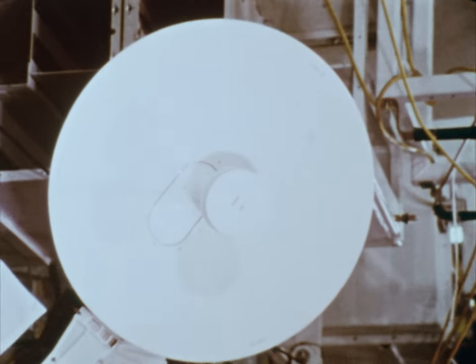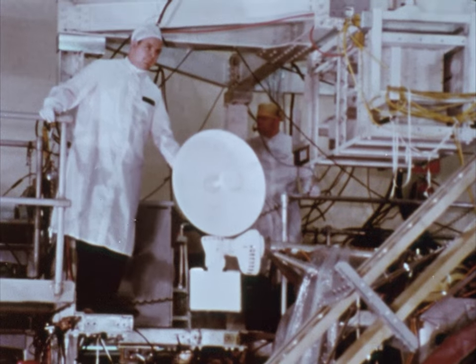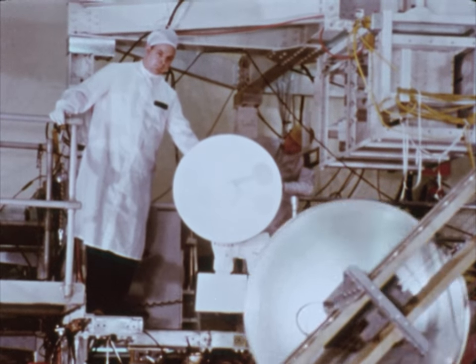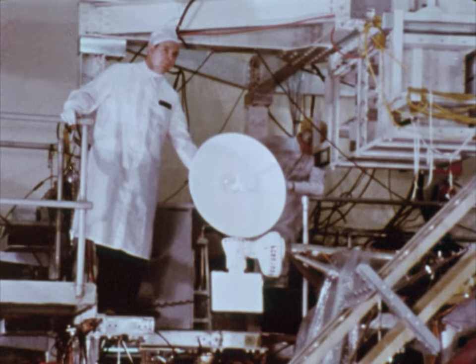Communications play an important role in the trip to the moon, and the lunar module is well-equipped for its part of the job. In all, there are 13 antennas for the various modes of reception and transmission. This parabolic antenna is the rendezvous radar used when the lunar module leaves the moon to dock with the orbiting command module.